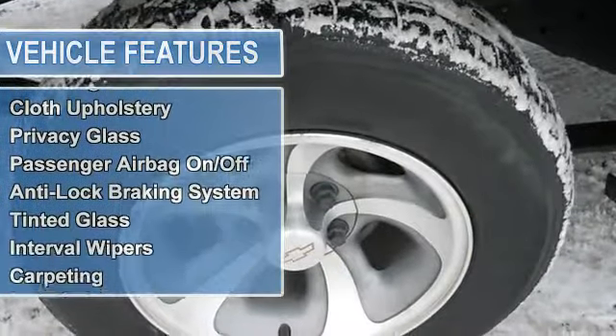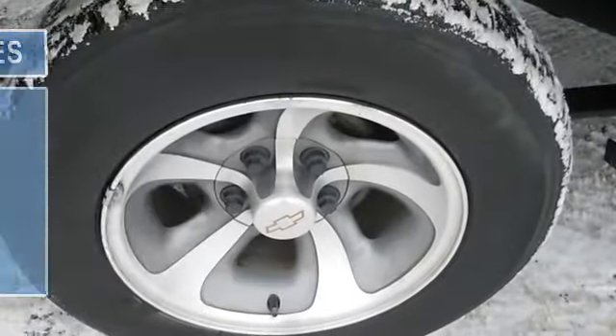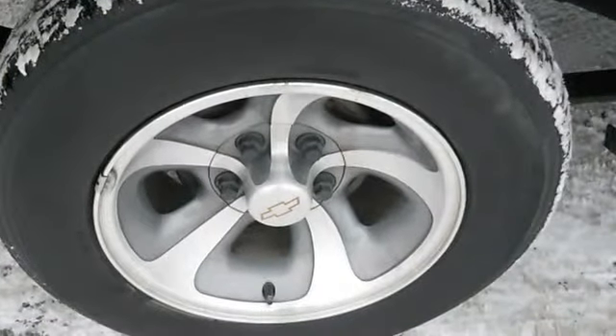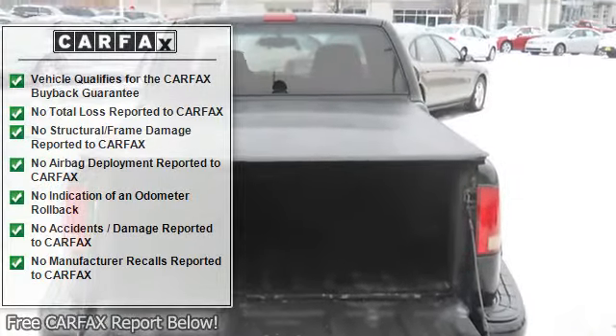Tilt steering wheel, cruise control, vanity mirror(s), reclining seats, cloth upholstery, privacy glass, passenger airbag on/off, anti-lock braking system, tinted glass.